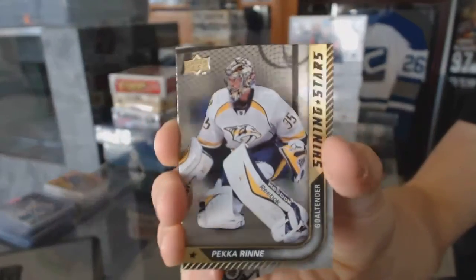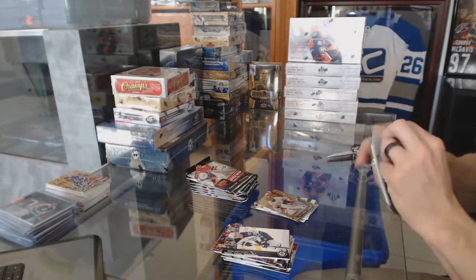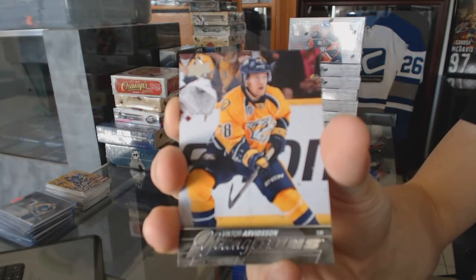Shining Stars for the Nashville Predators, Pekka Rinne. Young Guns for the Nashville Predators, Victor Arvidsson.